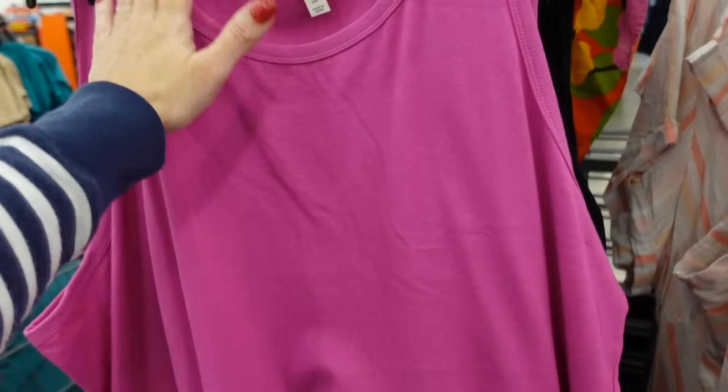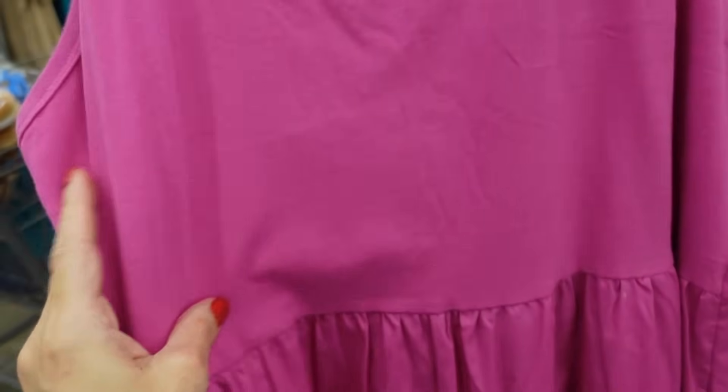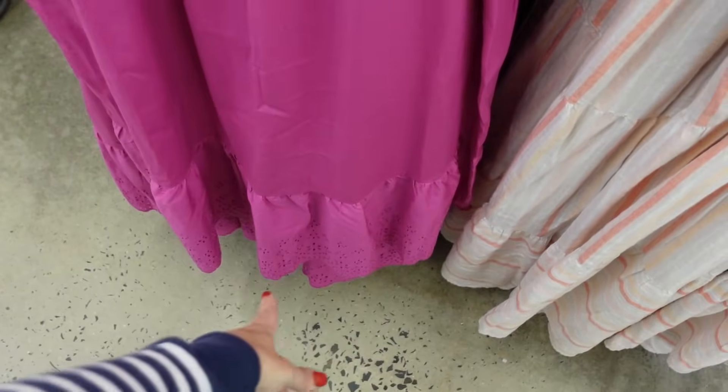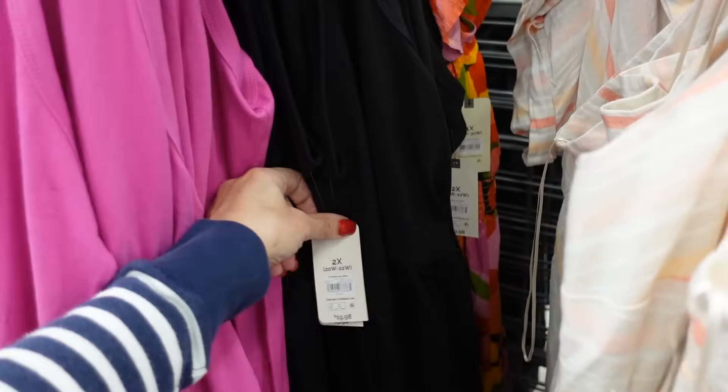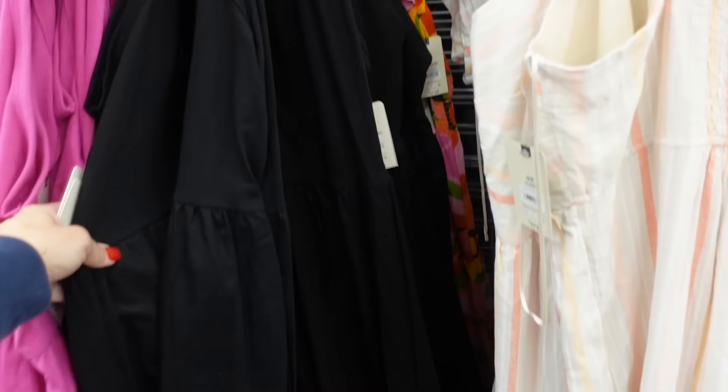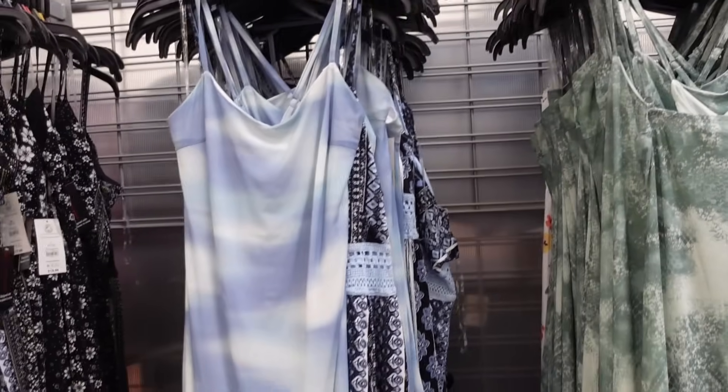Also from Time and True is this poplin with the tank top. This one has the higher neckline, sleeveless stretchy top, poplin bottom with the pockets, also has that drop sleeve with the eyelet in the fuchsia. Also comes in the black and they're $19.98.